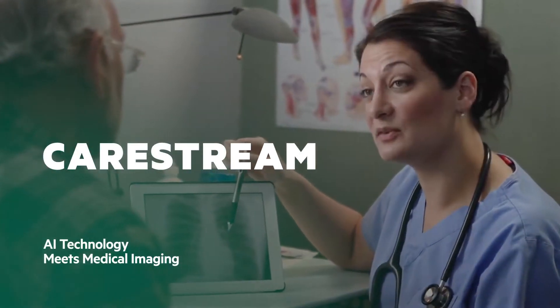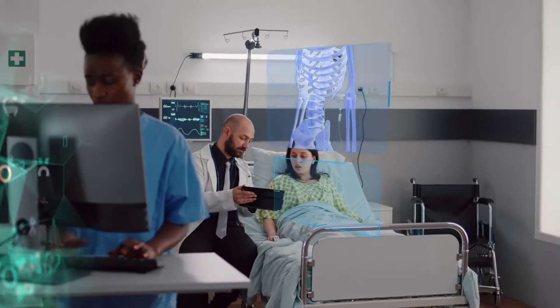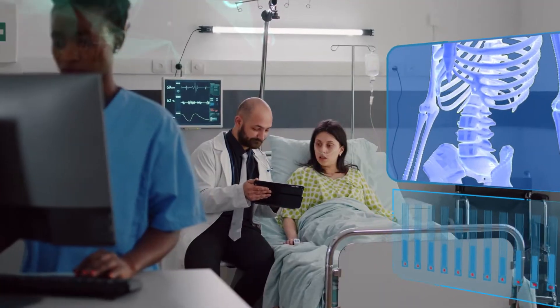Medical images are critical to diagnosis and CareStream is laser focused on providing as much detail as possible so that radiologists have the information they need for a confident diagnosis.